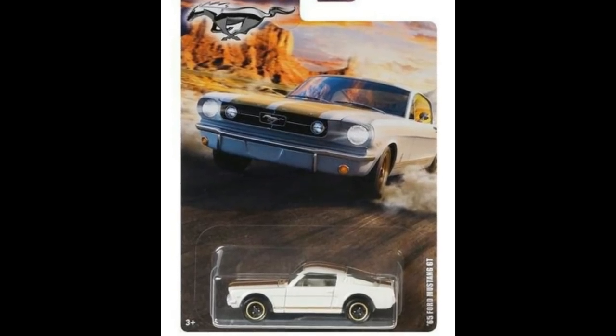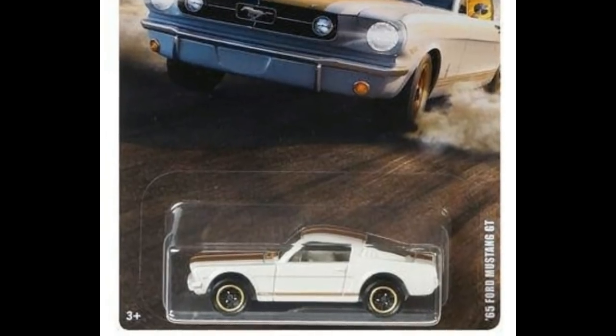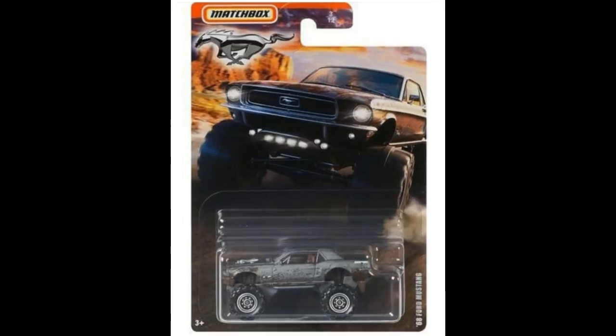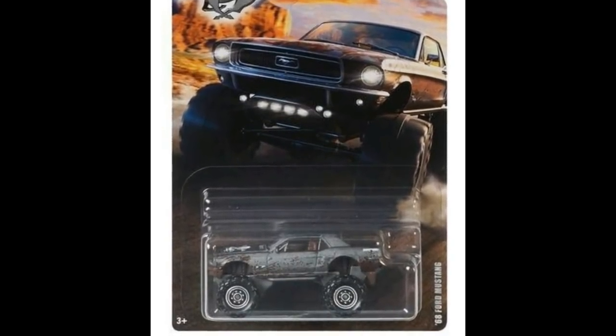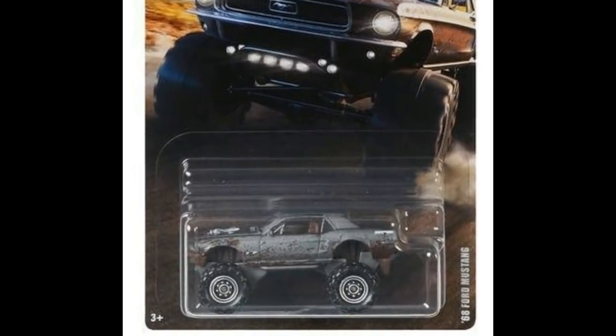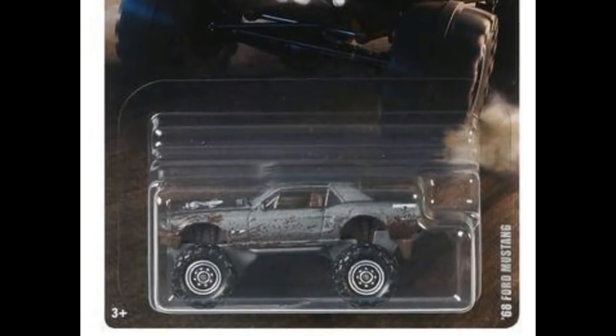Next we have the 1965 Ford Mustang GT, looking lovely in white. The last one in the set is the 1968 Ford Mustang, which has off-road tires and a mud deco on the side — pretty awesome as well.